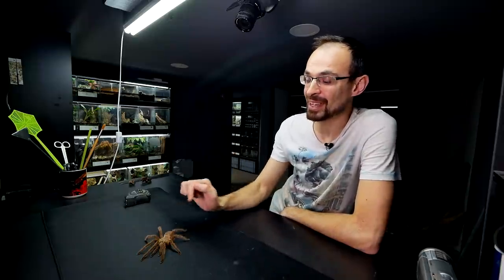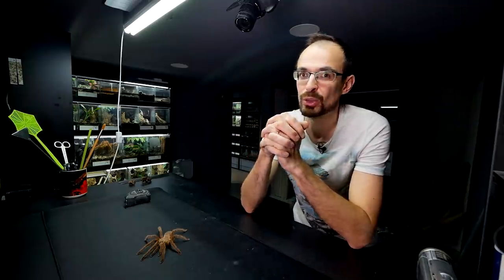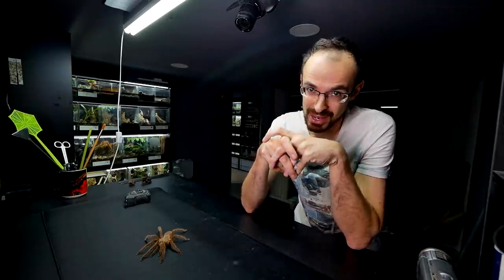I recorded that first breeding attempt and released it as a video. But there's one thing you don't know — there was actually a second attempt, and I never told you what happened to the Hilobraghi Hohini male. The fact is, she ate him. The second attempt wasn't successful. I think he went for it, but then she grabbed him while he was under her. I have it recorded, so we're going to check it out together now.